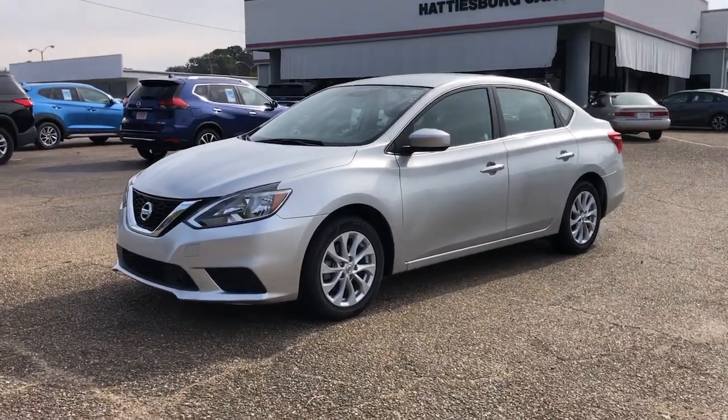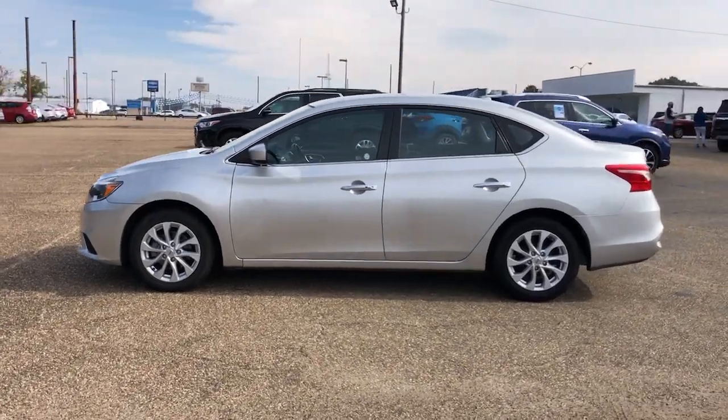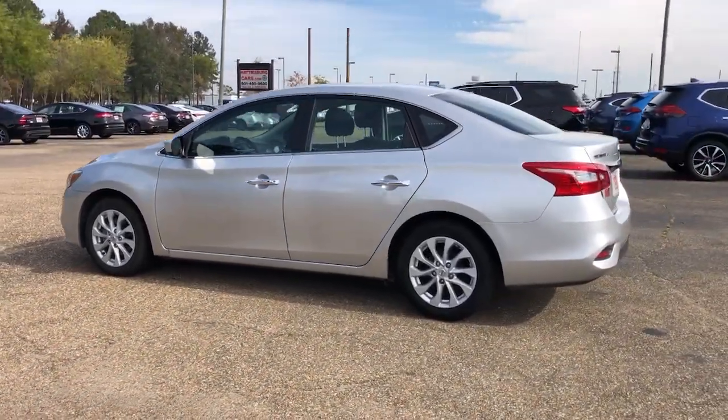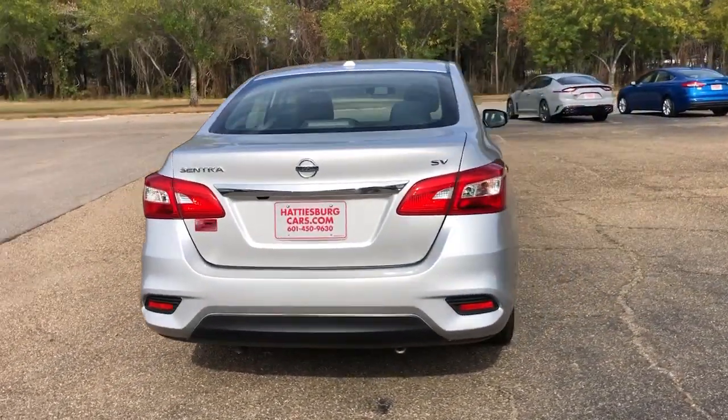Here is a wonderful 2019 Nissan Sentra. This vehicle is an outstanding buy with fewer than 80,000 miles on the odometer. This roomy Sentra makes your daily drive fun, comfortable, and convenient.